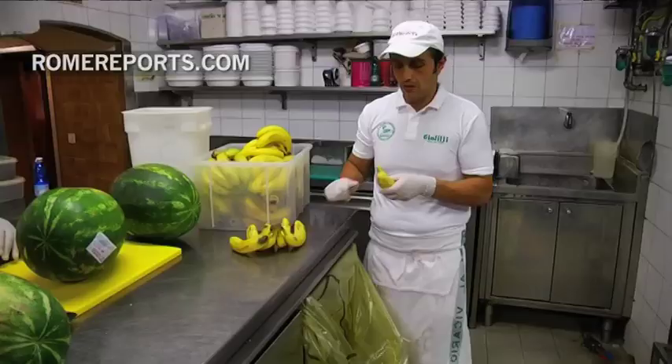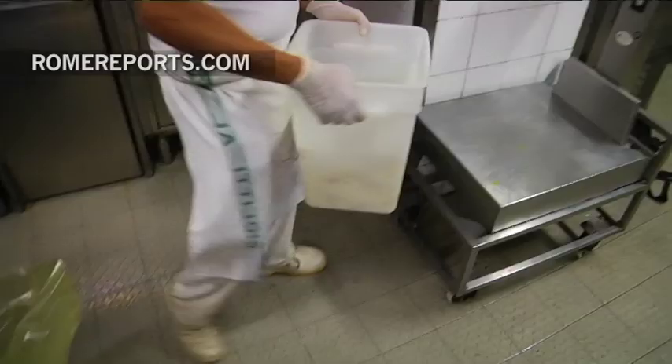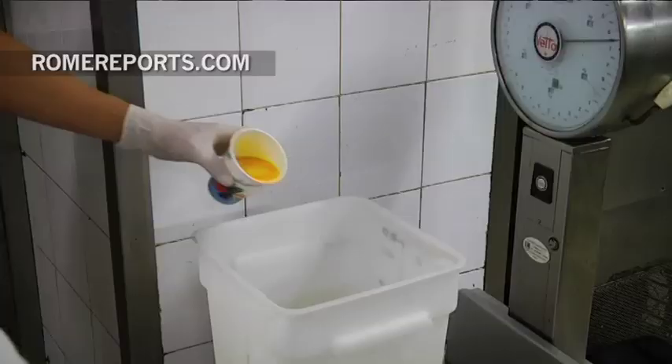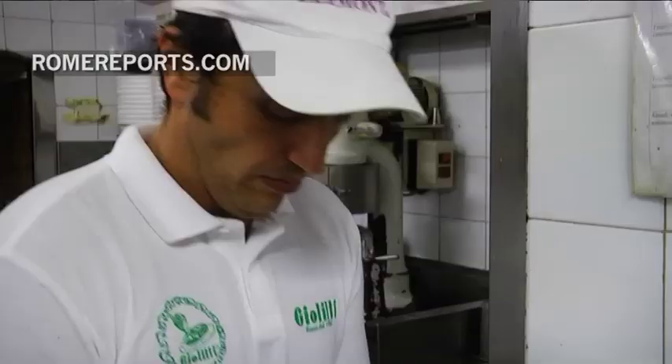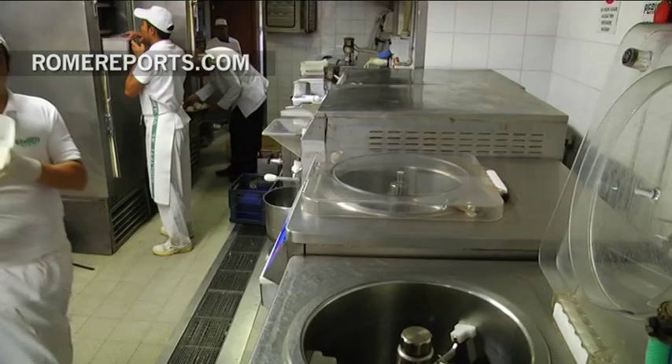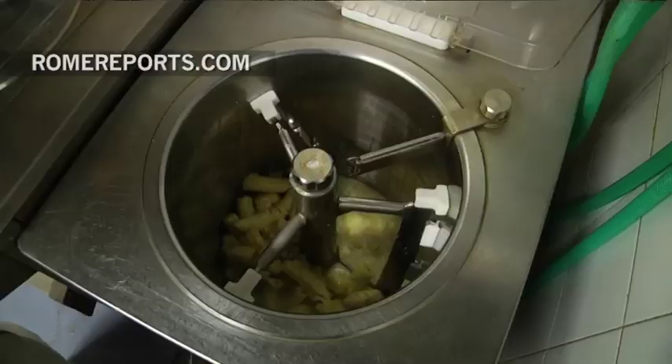They say their secret to success is their focus on their handmade gelato. Gioliti maintains all the classic flavors throughout the year, but they choose seasonal fruits to create the remaining selections. Their gelato making process hopes to find a balance between tradition and innovation.